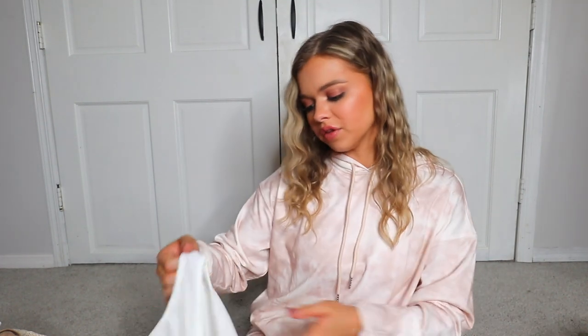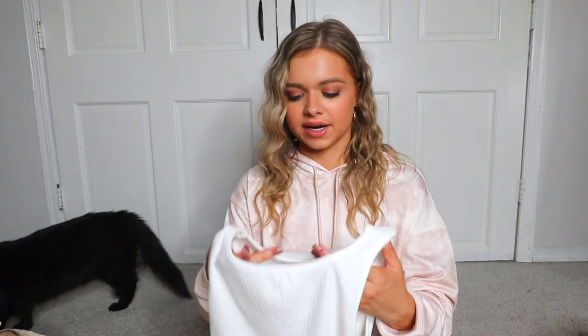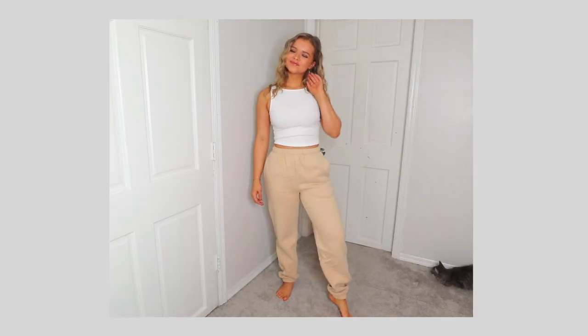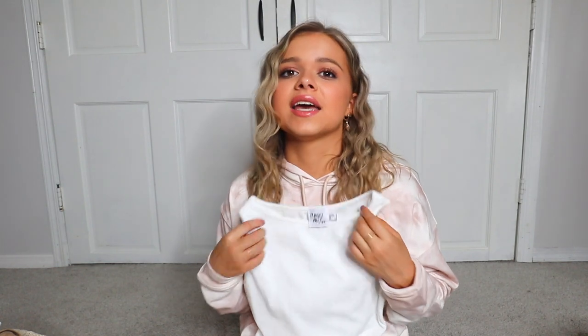These next two pieces I got for layering, but they're also great for warmer weather by themselves. The first is a simple white high neck tank top. I love the high neck look, I think it's really flattering, and I didn't have a white one. I got this in a US 4 — nice and stretchy. My main thought was to wear it by itself in warmer weather, but for fall and winter it's a great piece to wear under a denim jacket or puffer jacket.